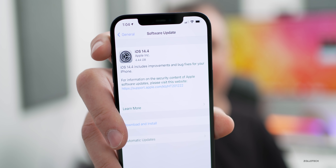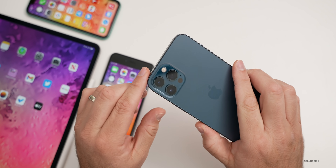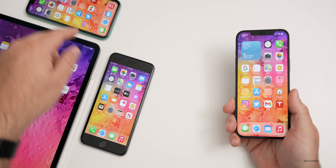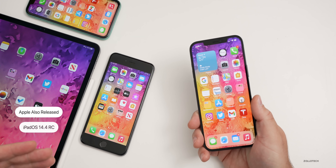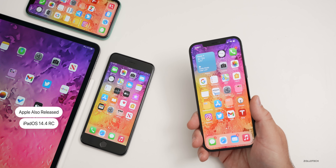This update came in at 4.44 gigabytes on my iPhone 12 Pro Max. You can expect it to be about that size on any device — I saw it as low as 3.7 gigabytes and up to 5 gigabytes depending on the device. Any time you're going from a beta to a public version it's going to be a very large update. Let's take a look at the build number and talk about what's new. Apple also released iPadOS 14.4 RC, which I have on the 12.9-inch iPad Pro from 2020.